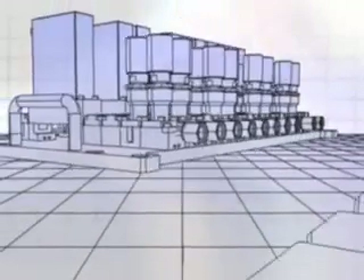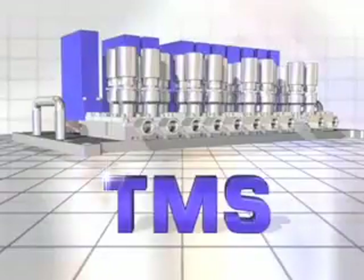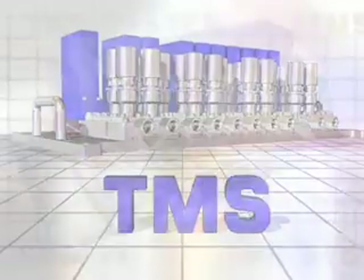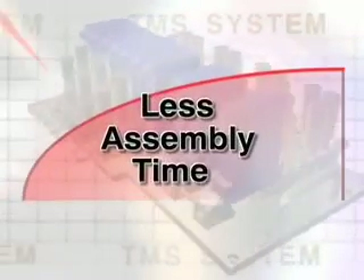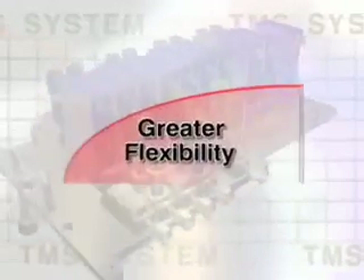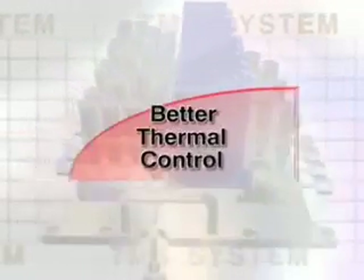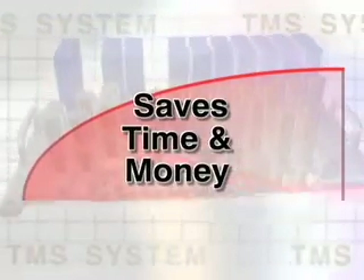The TMS Modular Gas Management Architecture is the most innovative gas control architecture in the marketplace today. Its simplicity of design allows for one-third less assembly time, two-thirds less service time, offers greater flexibility and better thermal control, saving your team valuable time and money.